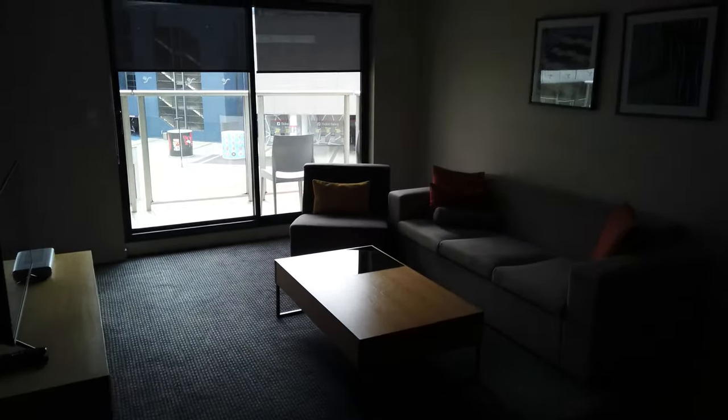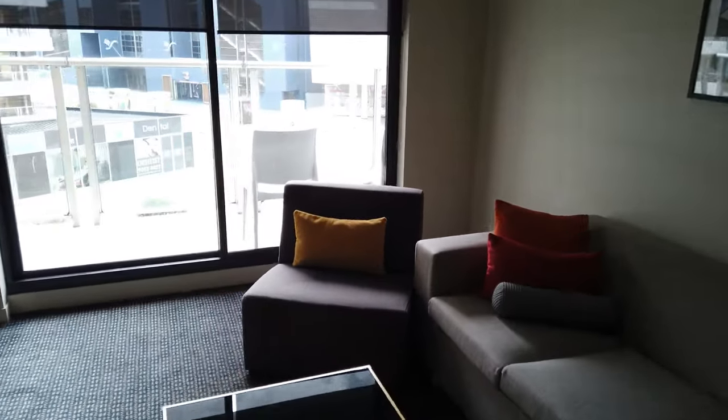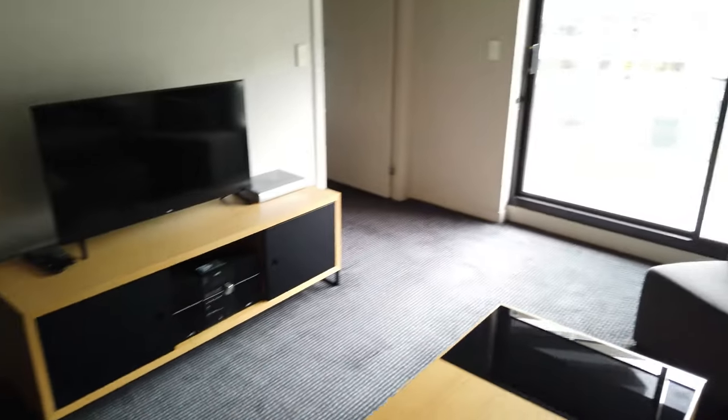Tonight sees us at Quest Docklands in Melbourne. It's a nice little apartment room, this one here. It's got all the features that you'd want.